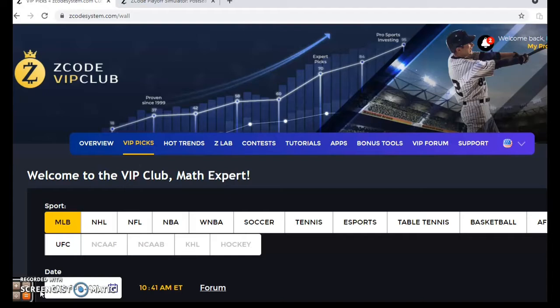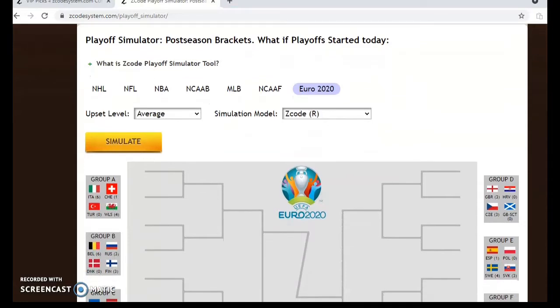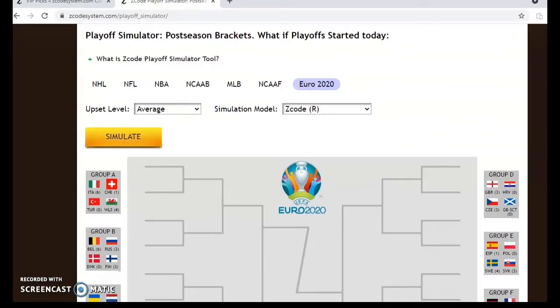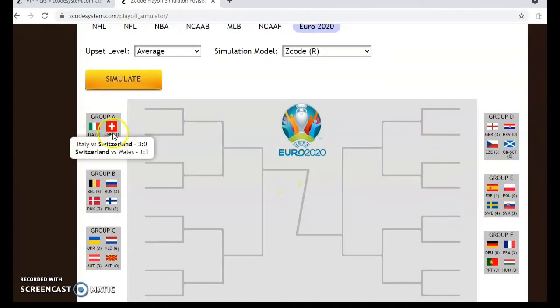I'm going to talk about some games in Major League Baseball for Sunday June the 20th, but before we do I want to invite you to check out the Z-Code Playoff Simulator, as the EuroLeague is just getting started. This is great for making predictions. You can see the brackets here — Group A, B, C, D, E, and F — and you can click on all of them.